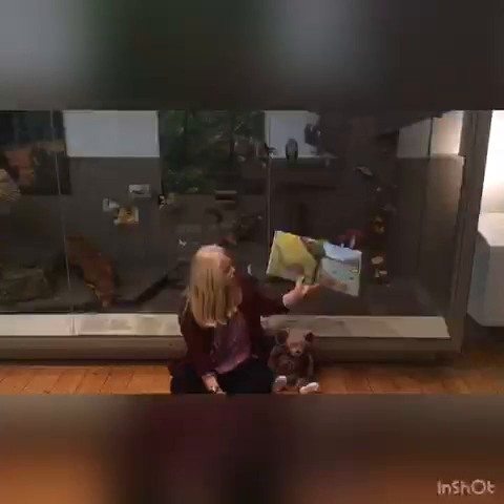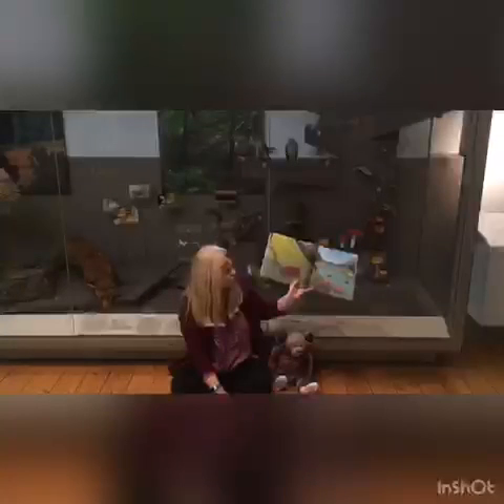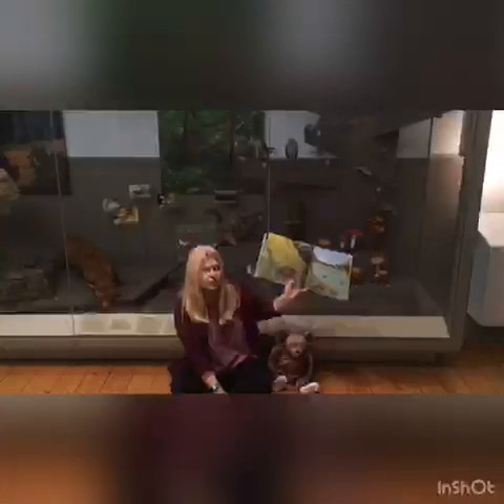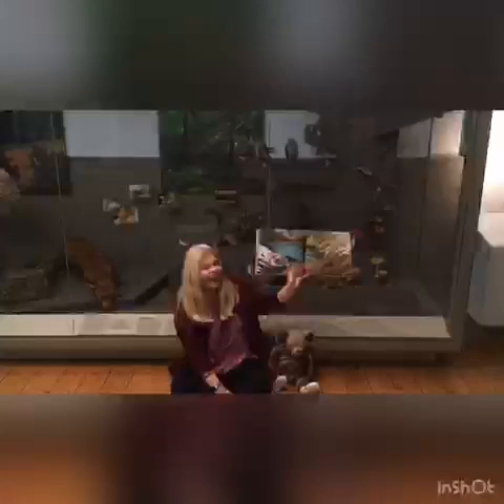Then the bear with his friend snuggled tight on his back, went lippity-loppity off down the track, and as they walked onwards, his heart seemed to sing with the magical, wonderful joy of the spring. The end.